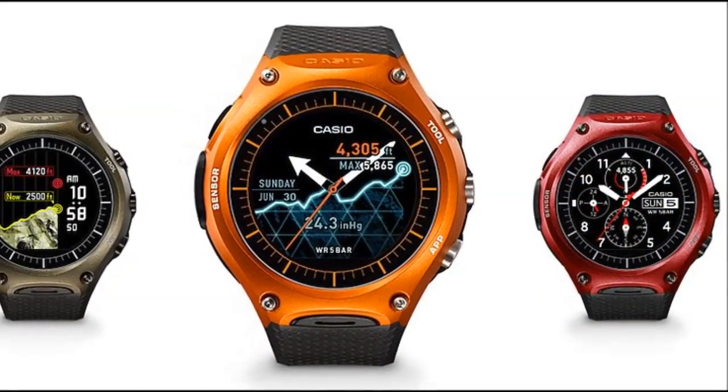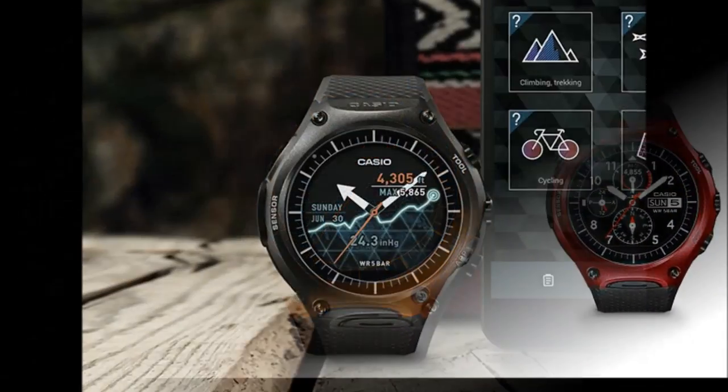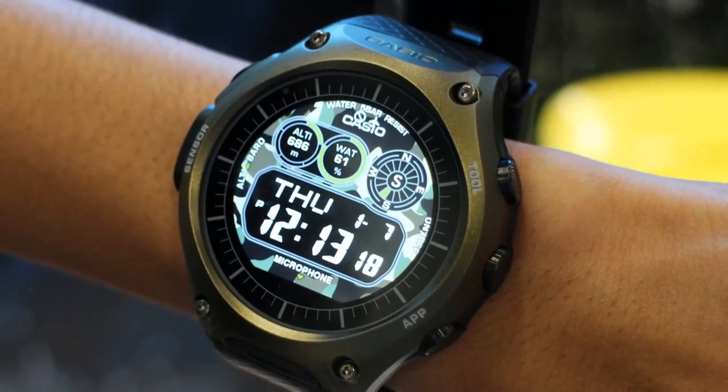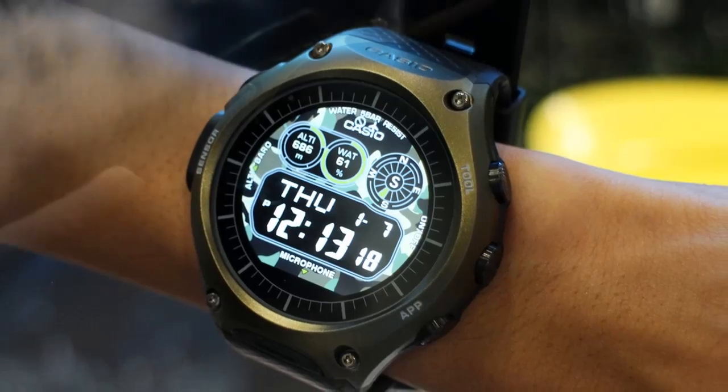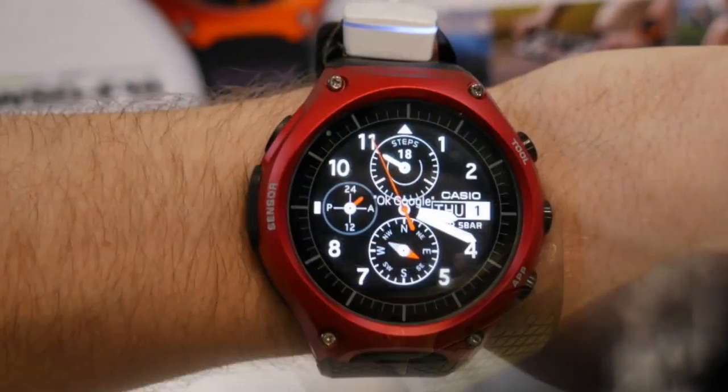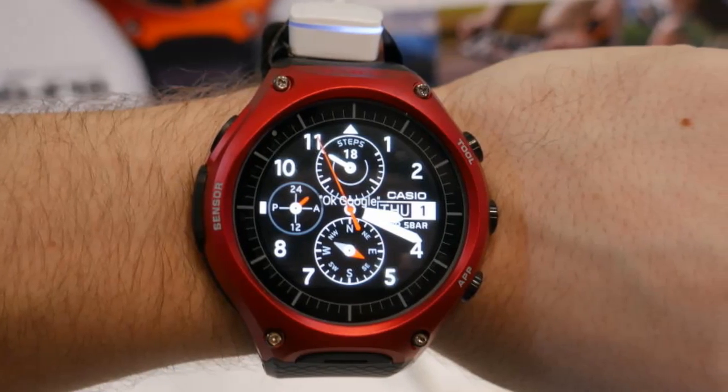The biggest highlight of the device is that it is a certified rugged timepiece. To recall, the smartwatch was priced at $500, roughly ¥33,500, and was confirmed to be available in Japan in March. It is due to hit the U.S. in April.